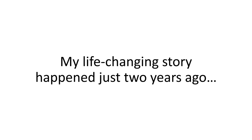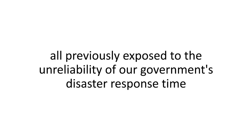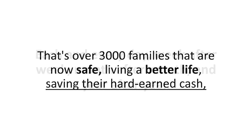My life-changing story happened just two years ago, and it changed not only our lives, but also that of 7,231 hard-working Americans — all previously exposed to the unreliability of our government's disaster response and the ever-aging, ever-failing power grid. That's over 3,000 families that are now safe, living a better life, saving their hard-earned cash each and every day, week after week, month after month, and year after year.